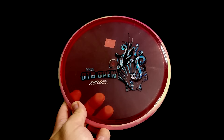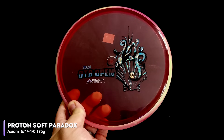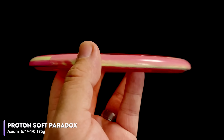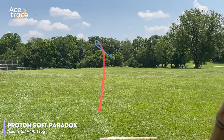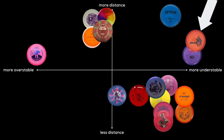The Rolo is one of our most understable discs for sure, but it also gets some pretty solid distance. But even the Rolo doesn't quite make the top three because we have two honorable mentions before we declare our winner. The first honorable mention goes to the Axiom Paradox. In a lighter weight or maybe Neutron plastic, the Paradox might easily be the most understable mid-range, period. With flight numbers of 5, 4, negative 4, 0, you can actually count on the Paradox to turn every time. And in this Proton Soft plastic from the OTB Open Paradox, it doesn't burn out immediately — in other blends it would be even more understable.